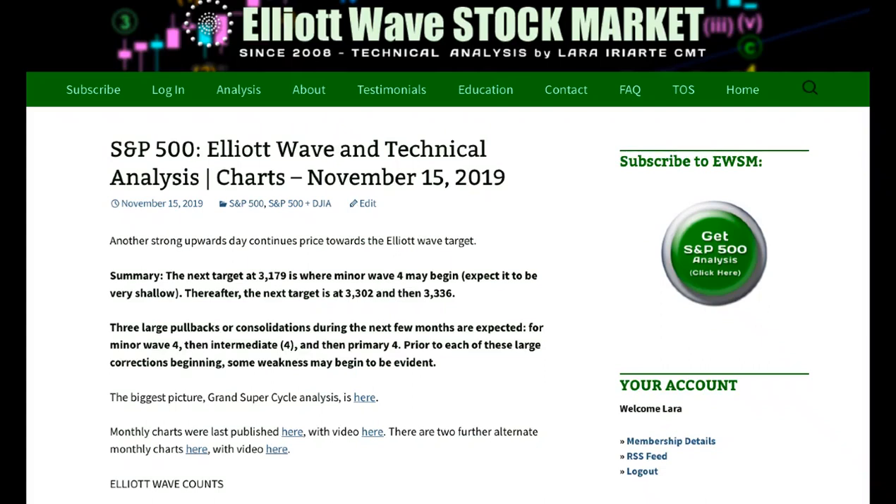Hello everybody, this is Lara with your end of the week analysis for the S&P 500 for the trading week ending Friday, 15th of November. The S&P is making new all-time highs, as is its on-balance volume and the AD line. This upward movement has support from rising market breadth. The next target remains the same at 3179.